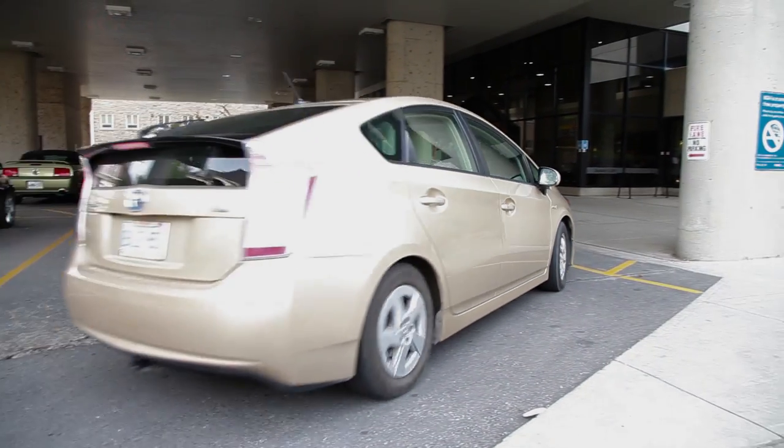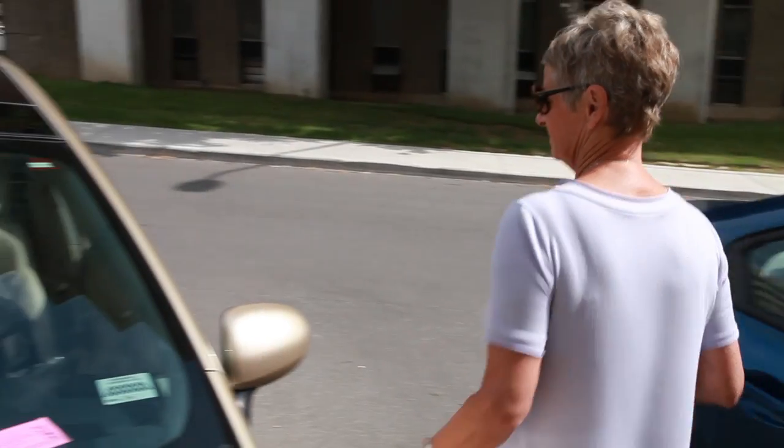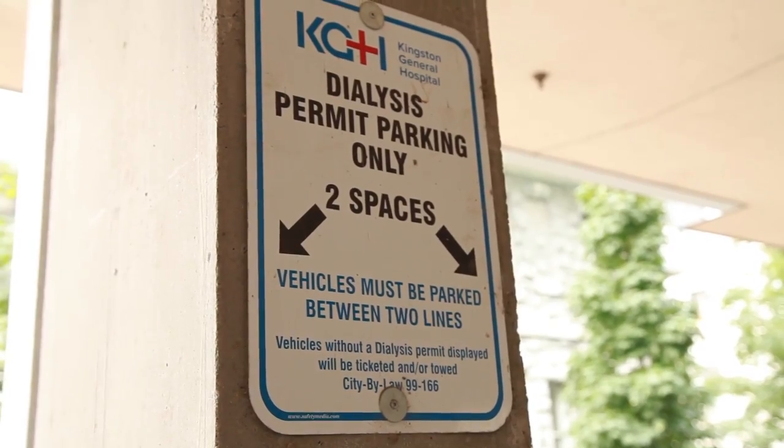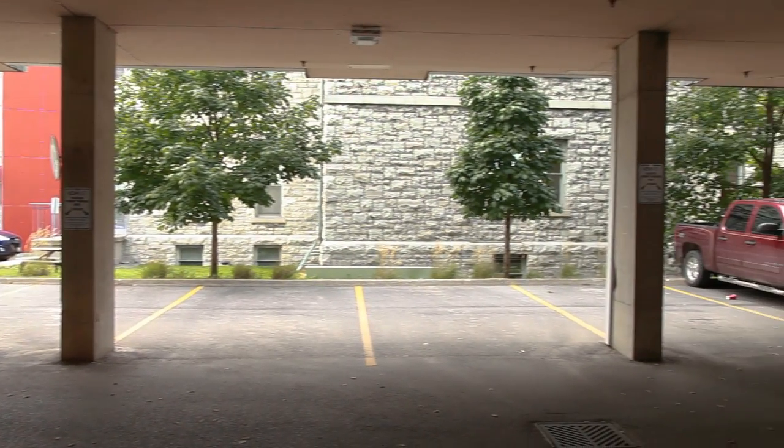For patients who will be accessing our services on a regular basis or over an extended period of time, and for our cancer, dialysis and asthma patients, special permit spaces are available.